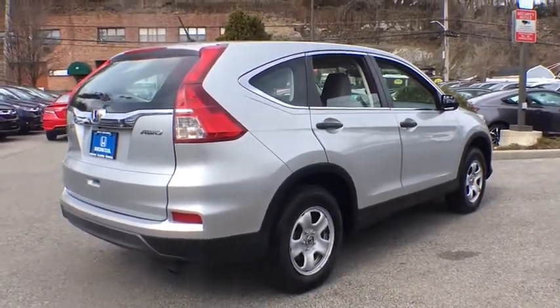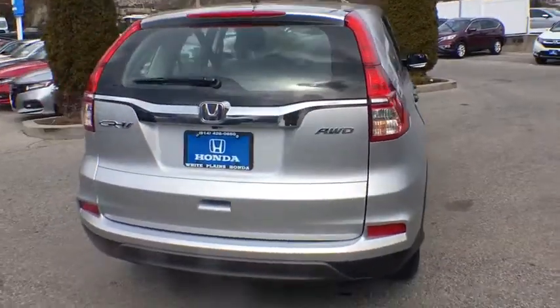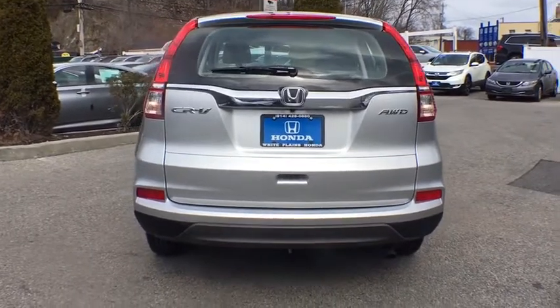Remote keyless entry, brake assist, tachometer, panic alarm, overhead console, tilt steering wheel, driver vanity mirror, front reading lamp, cloth seat trim.